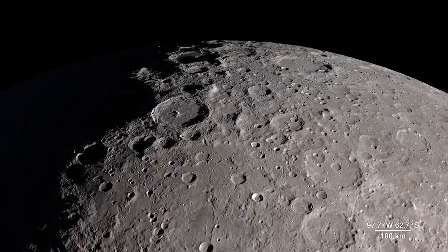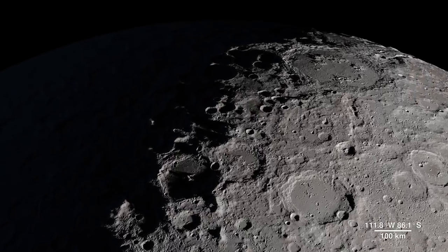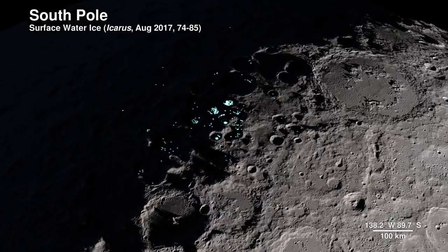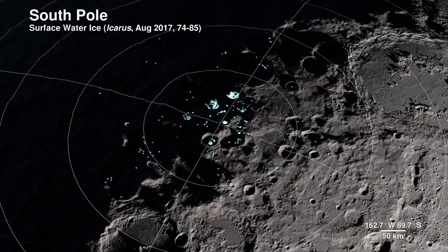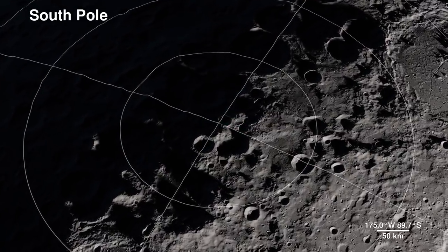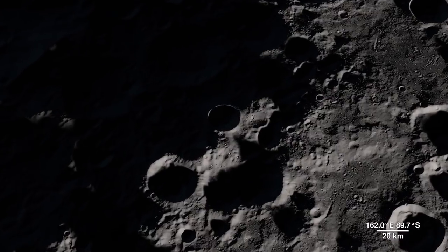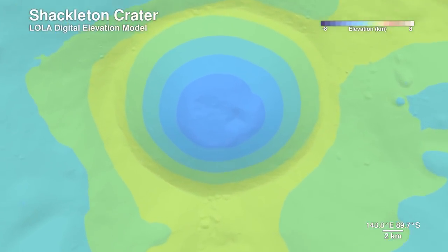Our next location receives little direct sunlight and has some of the coldest recorded temperatures in the solar system — the South Pole. The highlighted spots signify potential water ice, based on temperature readings from LRO's Diviner instrument and reflectance from its laser altimeter, Lola. Lola also allows us to peer into the darkness of Shackleton Crater, by bringing us this digital elevation model.